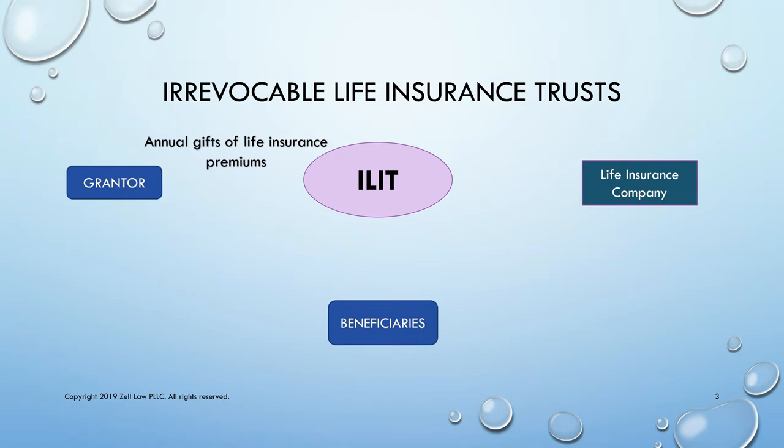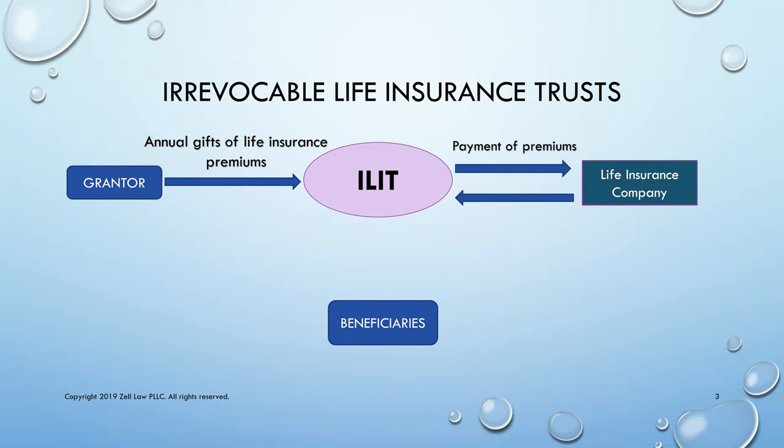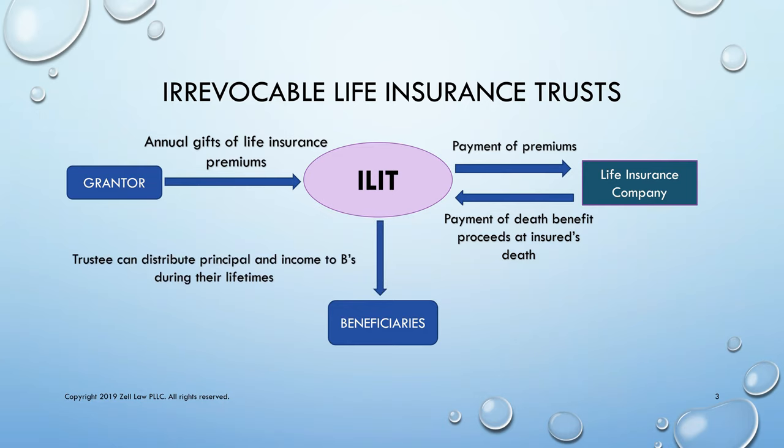You're going to make annual gifts of life insurance premiums, or more periodic gifts that might be larger in amount, to purchase permanent insurance. The trustee of the ILIT pays the premiums to the life insurance company, which upon your death pays the death benefit proceeds directly to the trustee of the ILIT for the benefit of your named beneficiaries.